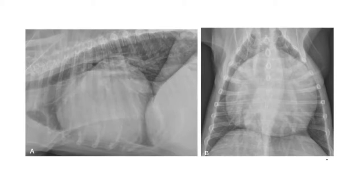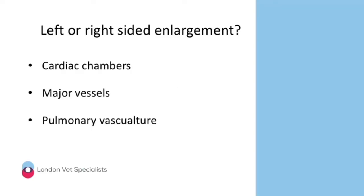Not all patients have large globoid hearts — often the enlargement is confined to a single or several chambers or major vessels. We can also look at the pulmonary vasculature to help decide which part of the heart is affected. We need to be able to determine whether enlargement is left-sided or right-sided by systematically evaluating the cardiac chambers, the major vessels, and the pulmonary vasculature.